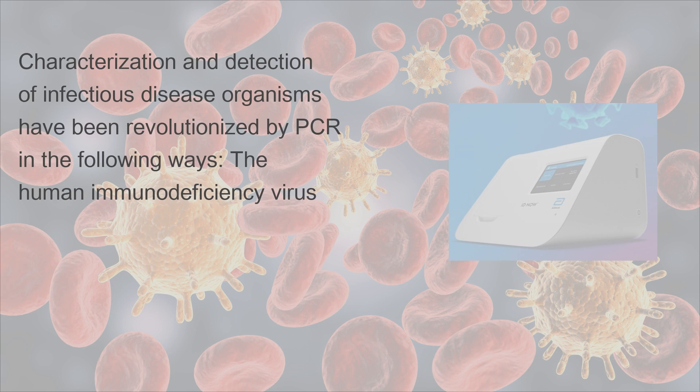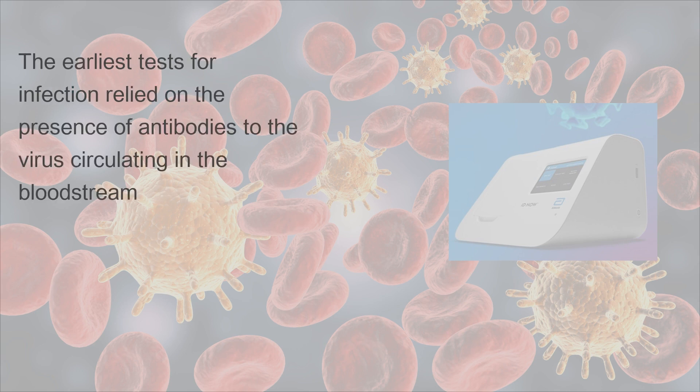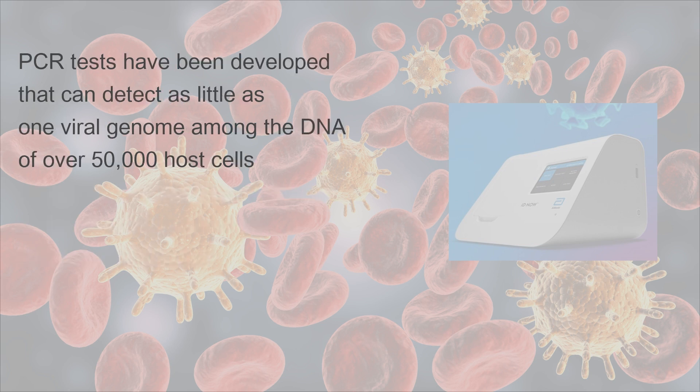Characterization and detection of infectious disease organisms have been revolutionized by PCR. The human immunodeficiency virus is a difficult target to find and eradicate. The earliest tests for infection relied on the presence of antibodies to the virus circulating in the bloodstream. However, antibodies don't appear until many weeks after infection, maternal antibodies mask the infection of a newborn, and therapeutic agents to fight the infection don't affect the antibodies. PCR tests have been developed that can detect as little as one viral genome among the DNA of over 50,000 host cells.